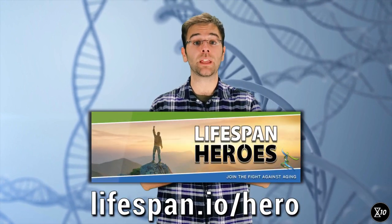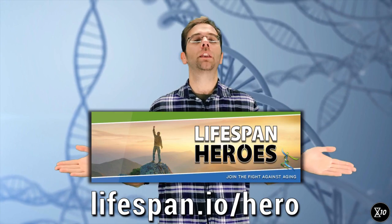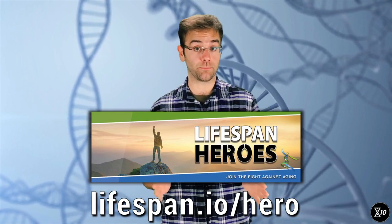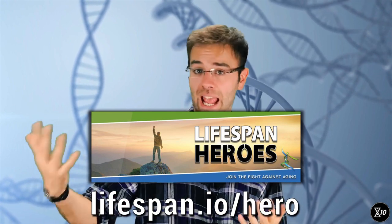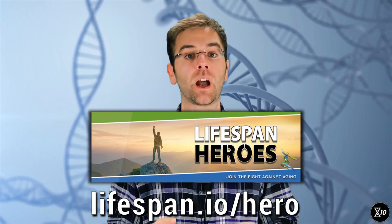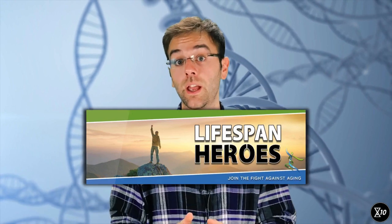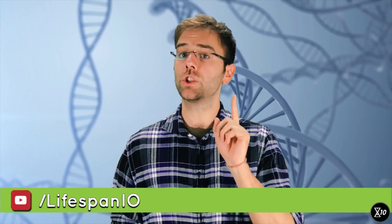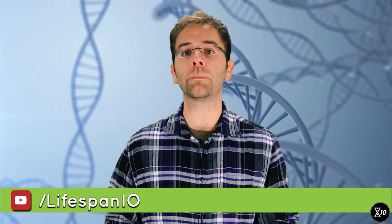Thank you very much for watching this episode of Extend, and special thanks to our supporters — the Lifespan Heroes who help make the show possible. If you'd like to help, you can become a Lifespan Hero yourself. And if you'd like to learn more about the science of aging and rejuvenation, don't forget to go to youtube.com/LifespanIO and subscribe.